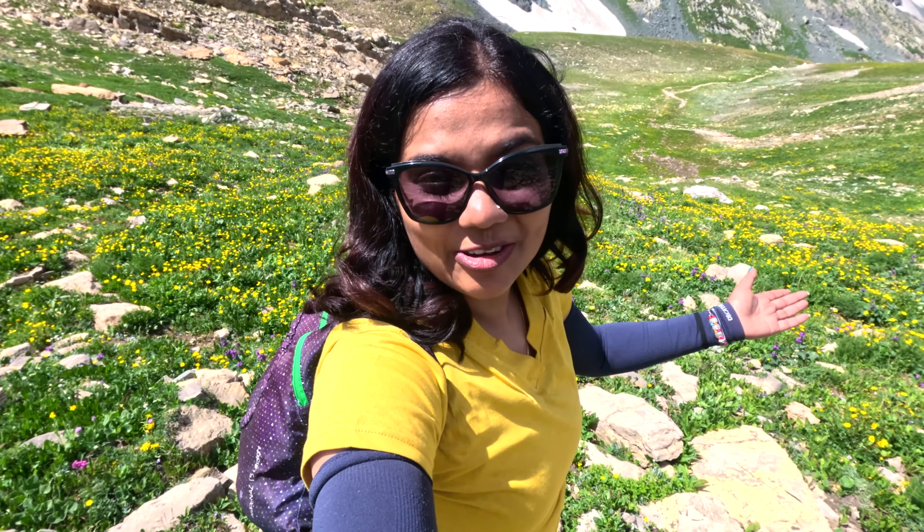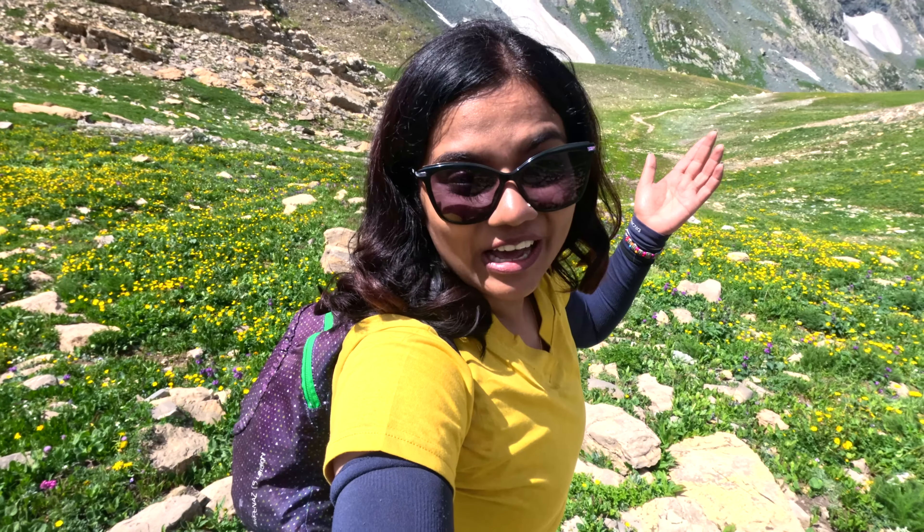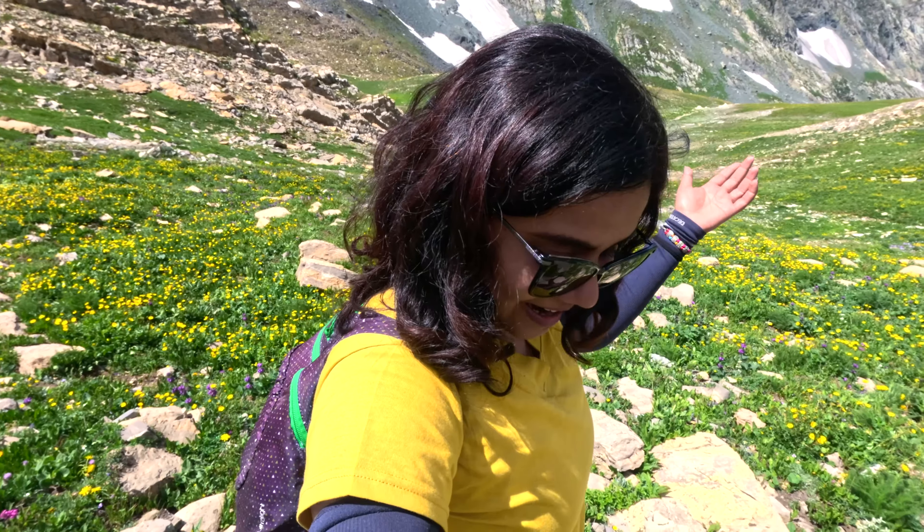I don't know if they are visible in camera or not. They are visible, they are visible! The flowers started from there too.